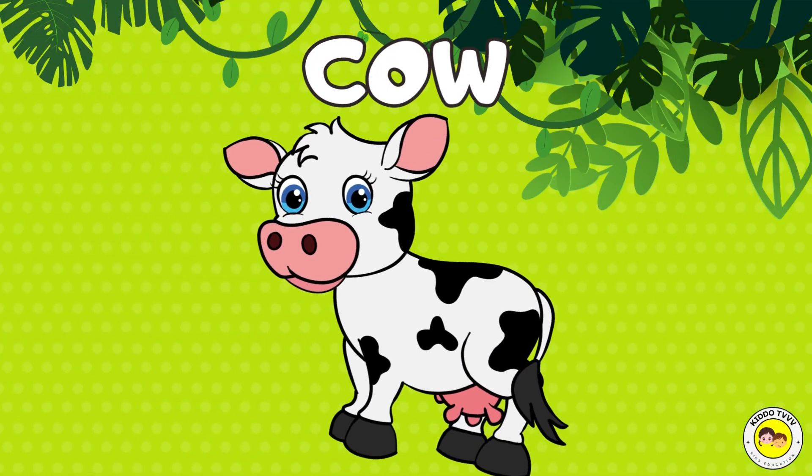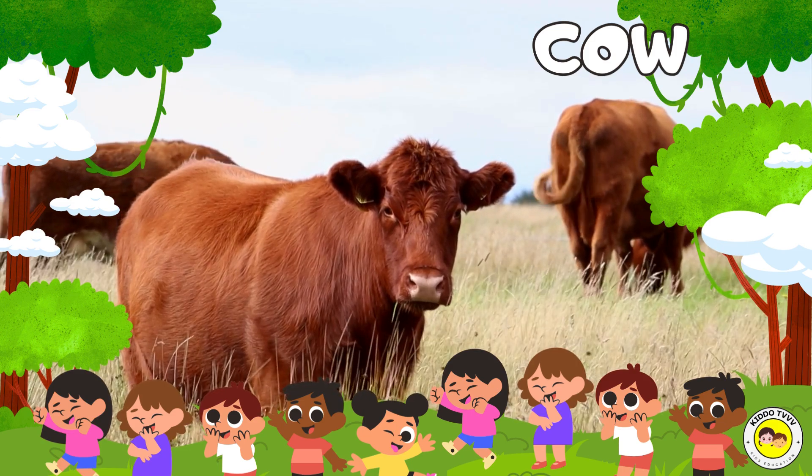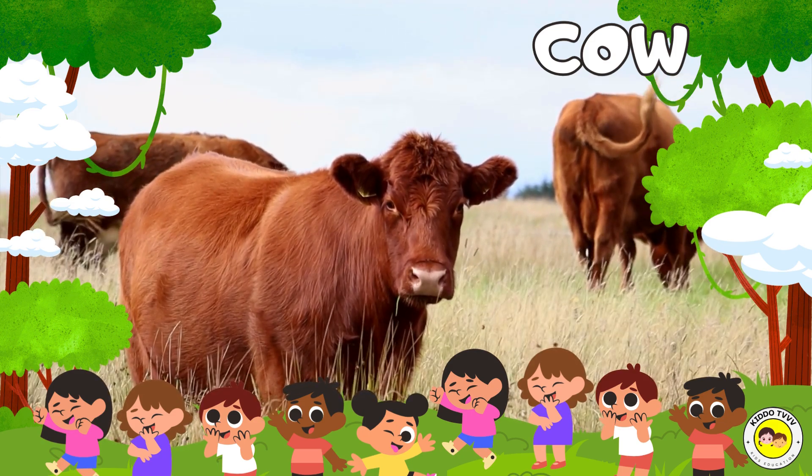Hey, I am a cow! Cow! Hey, I am a cow! Cow!